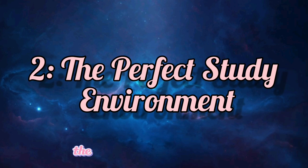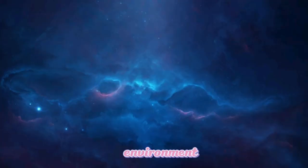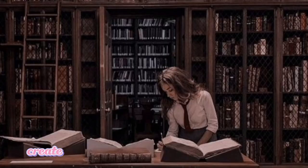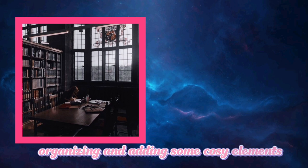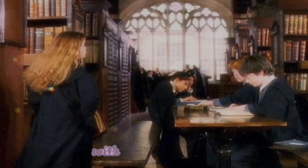The Perfect Study Environment. Hermione knew the importance of a conducive study environment. She often found solace in the Hogwarts library. Create your own magical space by decluttering, organizing, and adding some cozy elements. Choose a quiet place, keep your study materials handy, and eliminate distractions. With the right ambience, you'll be studying like Hermione in no time.